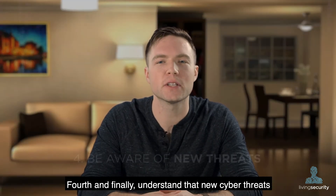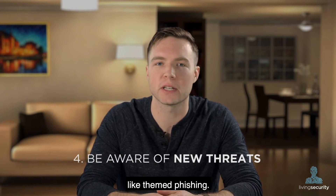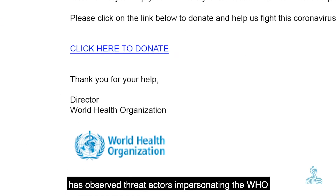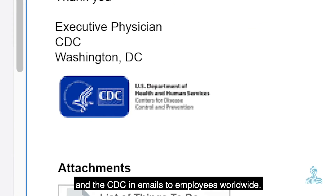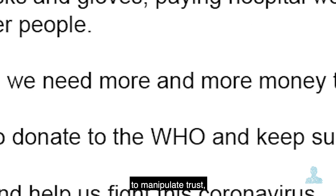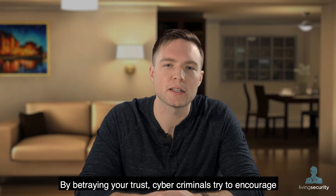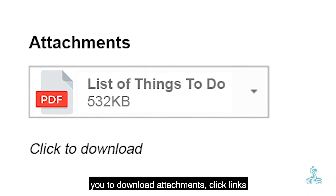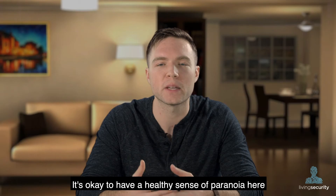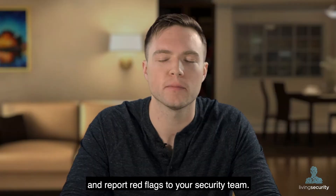Fourth and finally, understand that new cyber threats are actually emerging because of COVID-19, like themed phishing. The Living Security Intelligence Team has observed threat actors impersonating the WHO and the CDC in emails to employees worldwide. This impersonation is used as a method to manipulate trust and steal money or data from unsuspecting victims. By betraying your trust, cyber criminals try to encourage you to download attachments, click links, or browse to COVID-themed websites in the name of charity. It's okay to have a healthy sense of paranoia here and report red flags to your security team.